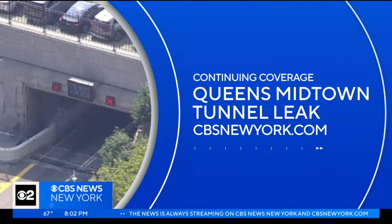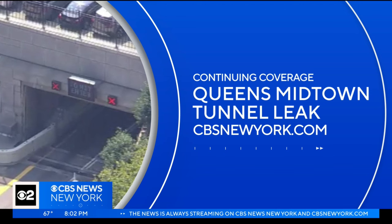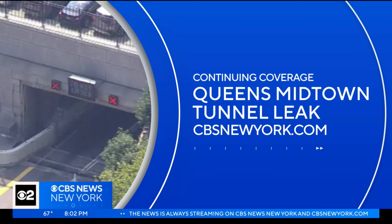Thank you for that update. You can monitor the status of repairs to the tunnel and also learn more about how this happened on our website, CBSNewYork.com.